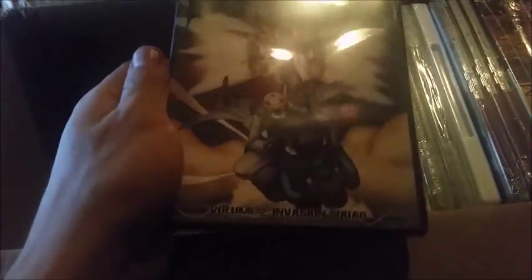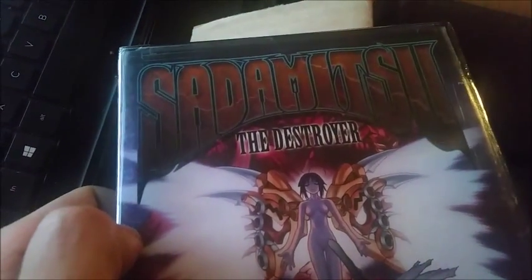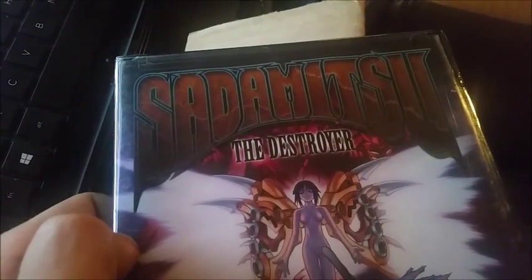Next we got — I'm not exactly great on pronunciation — it looks like 'Saad the Destroyer' or something along those lines. If you want to take a look at the name, there it is. Moving on.